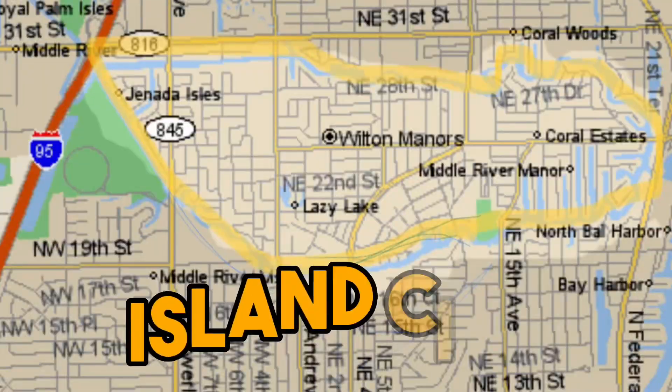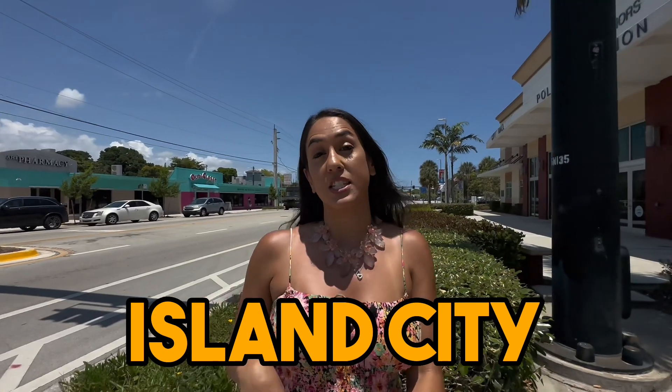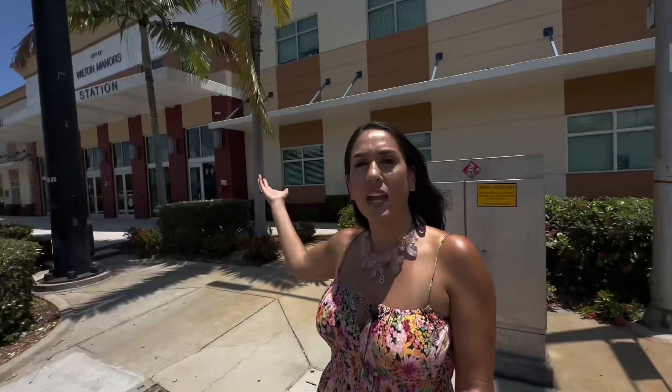You've got 'What the Pho' right there and Ethos Greek. Wilton Manors is also known as the Island City — you have to cross bridges to get in and out. It's a smaller city with about 12,000 residents according to U.S. Census data. I'm right here in front of the police station and city hall. Along Wilton Drive you'll find restaurants, shops, bars, and nightclubs.